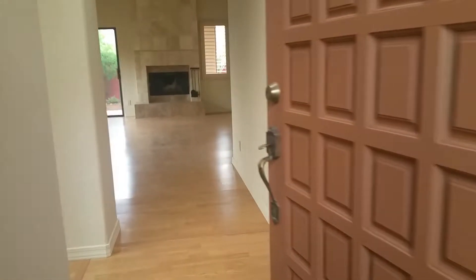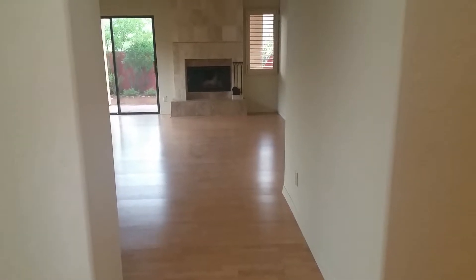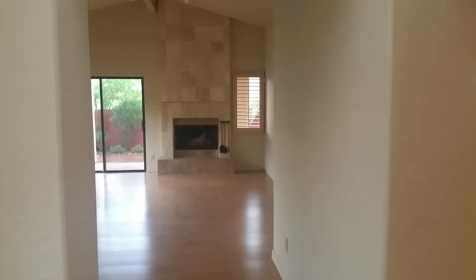As we head inside, here's where you would enter to the garage. We have the living room ahead of us, but directly to our left is the kitchen.